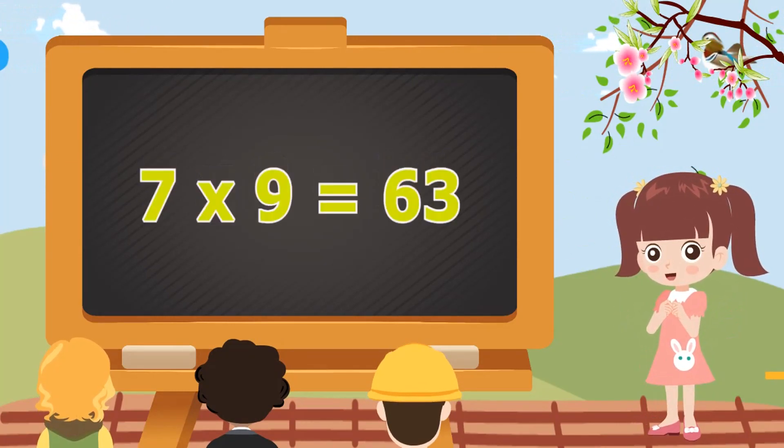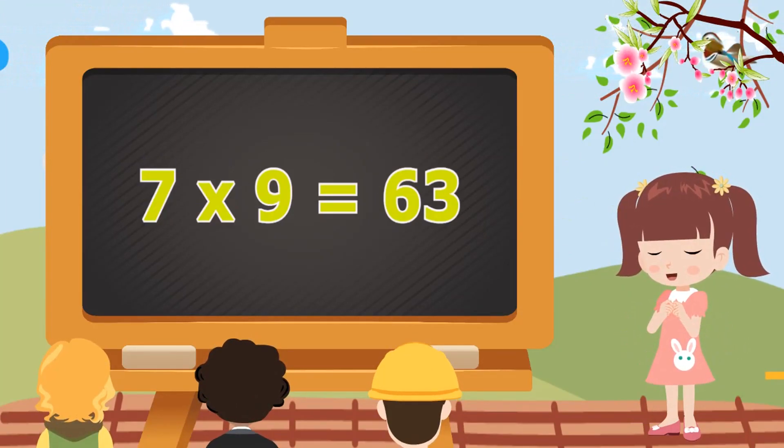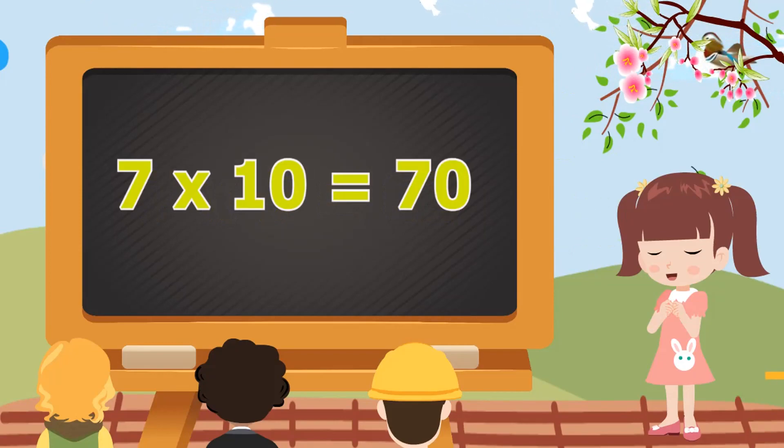7 nines are 63. 7 nines are 63. 7 tens are 70. 7 tens are 70.